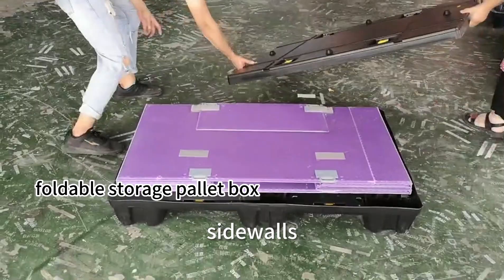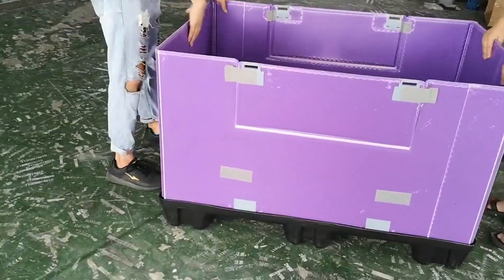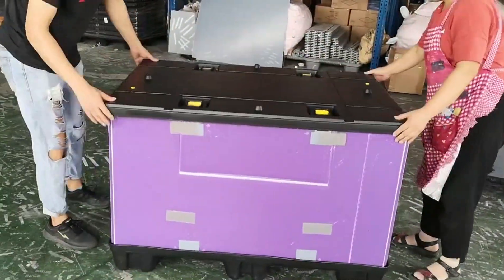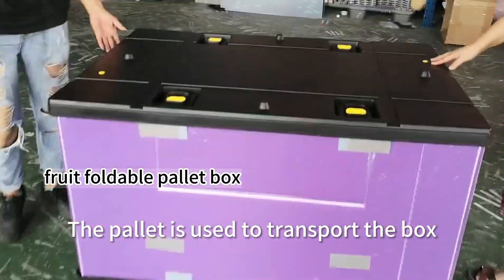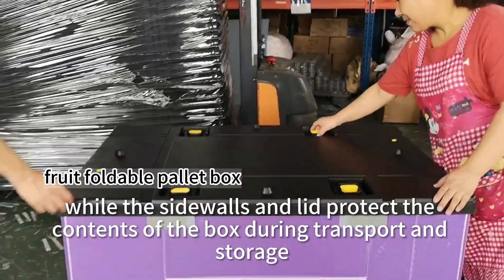The design consists of a base, sidewalls, a lid, and a pallet. The pallet is used to transport the box, while the sidewalls and lid protect the contents of the box during transport and storage.